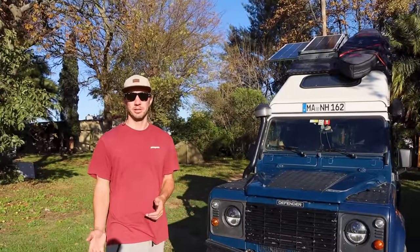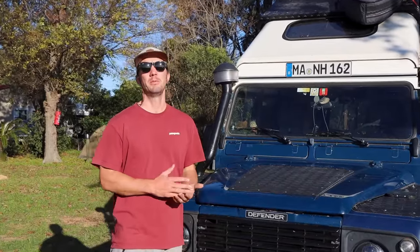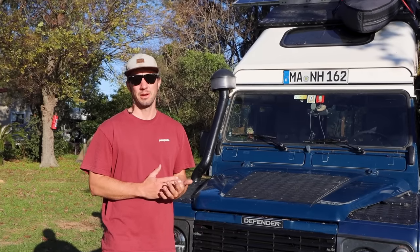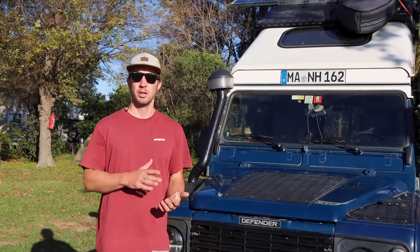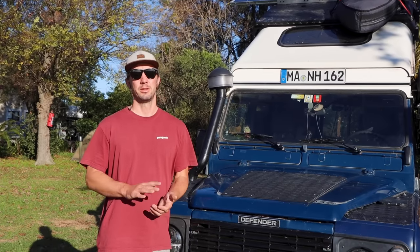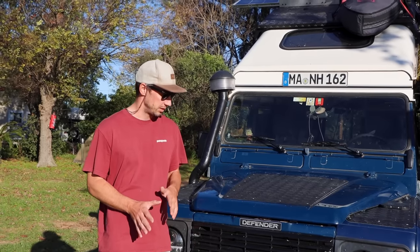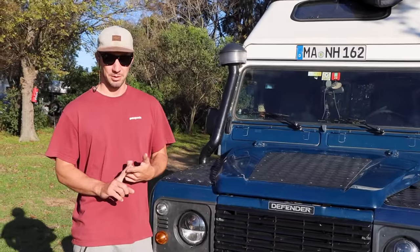We have a TD5 engine. The engine performs really well. We drove 55,000 kilometers on this trip and didn't have any problems with the engine — no overheating, nothing. We are still not leaking oil. So the engine is great and we're really happy with it.